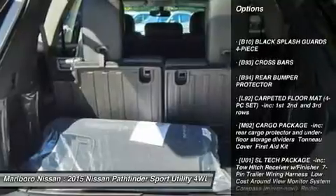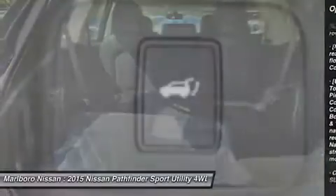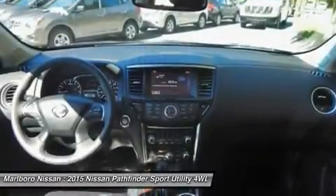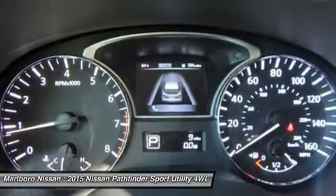Power passenger seat, steering wheel audio controls, anti-lock braking system, power lift gate, Bluetooth, adjustable steering wheel, power steering, aluminum wheels, four-wheel disc brakes, four-wheel drive.